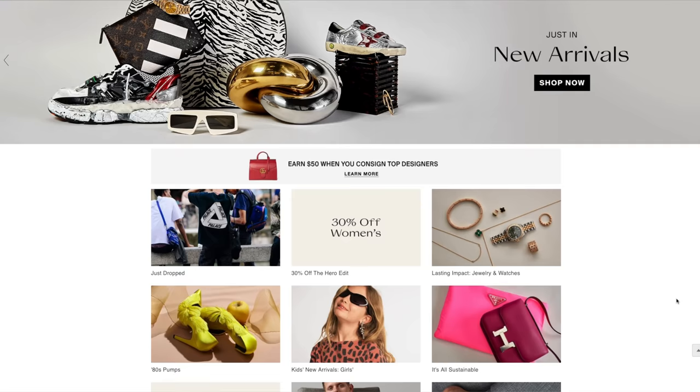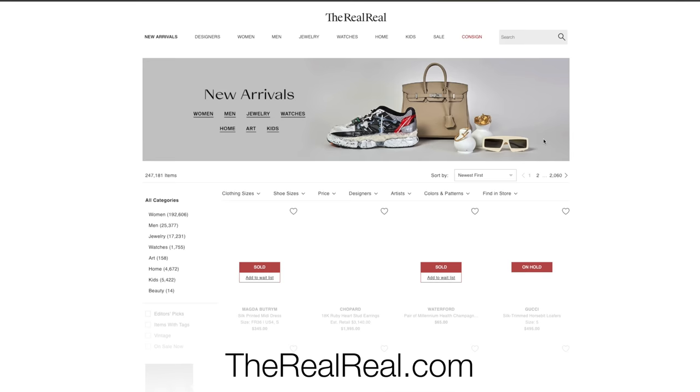Before I hop into the video, I quickly wanted to thank my sponsor, The RealReal. I have actually been purchasing from The RealReal and consigning with The RealReal for four years now and I love their service, which is why I'm so excited to be partnering with them. If you've never heard of The RealReal before, it's basically a luxury consignment website and app that you can use to consign and also buy pre-loved designer items.